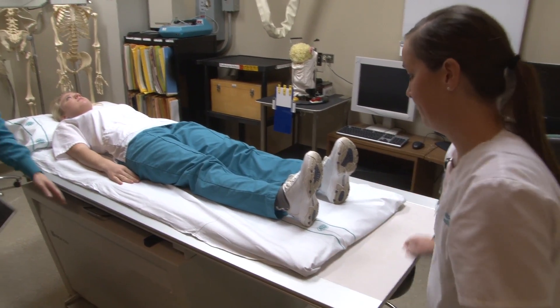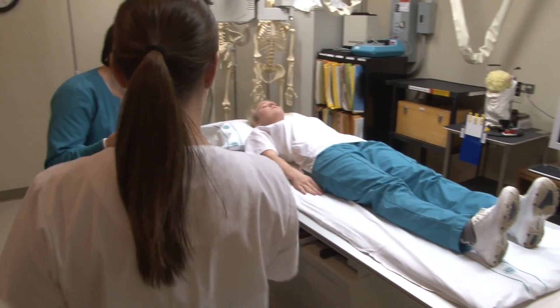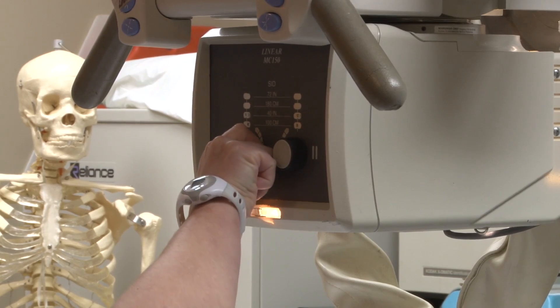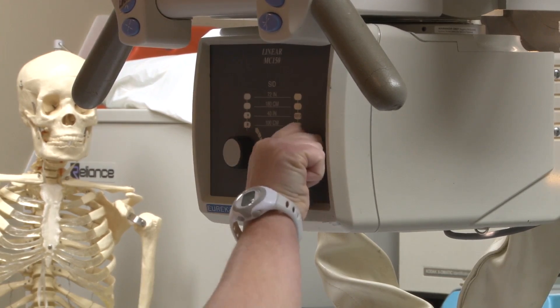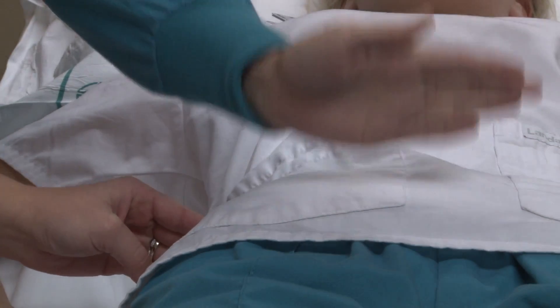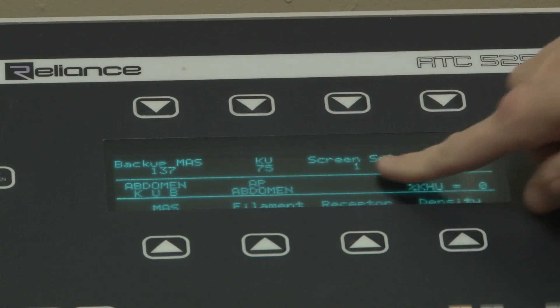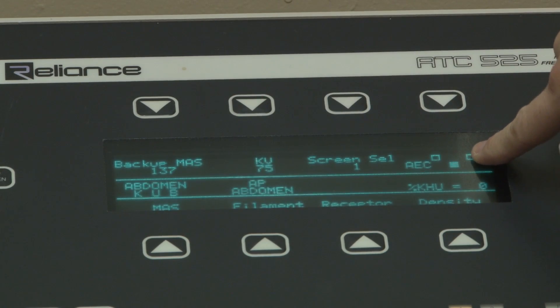You give them a quick run through of the procedure you're going to be doing. You have them lined up with your tube and your bucking and several different factors to make sure you're in the right position. Afterwards, you walk behind to the control room, behind the lead wall.